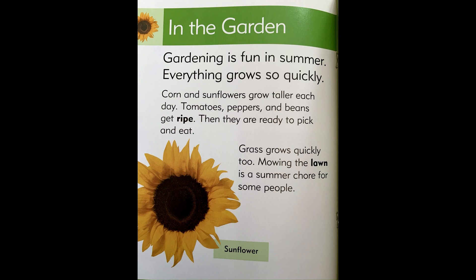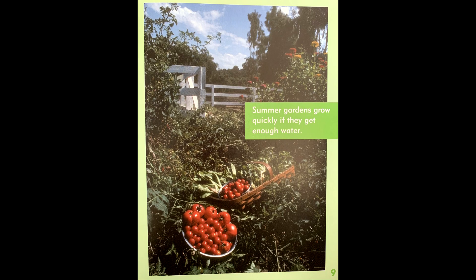Grass grows quickly too. Mowing the lawn is a summer chore for some people. Summer gardens grow quickly if they get enough water.